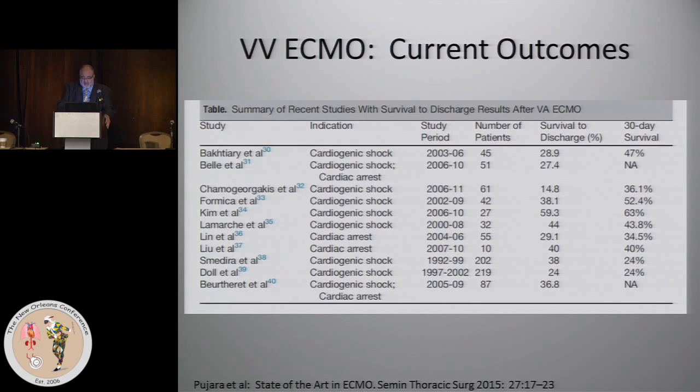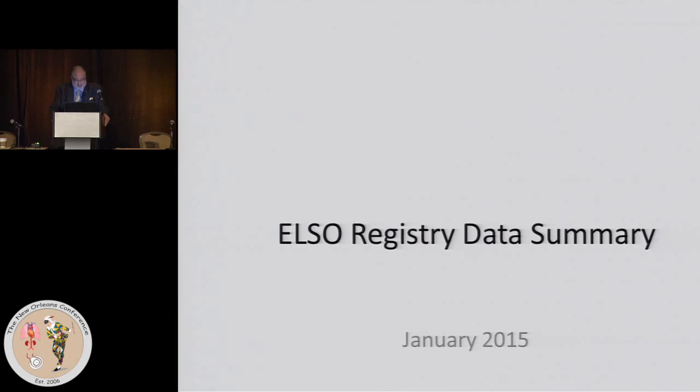For VV ECMO, survival to discharge has ranged from as low as the 20s to as high as 60%, with more recent ELSO data indicating outcomes closer to 60%. Much of this depends on patient selection. During H1N1, some patients did fine on ECMO but never came off because the lung was so destroyed it would never recover. Chest x-rays look the same whether the patient will recover or not — only time tells.